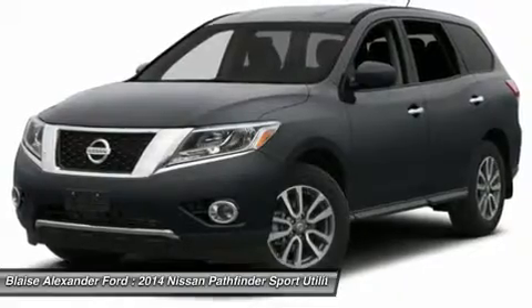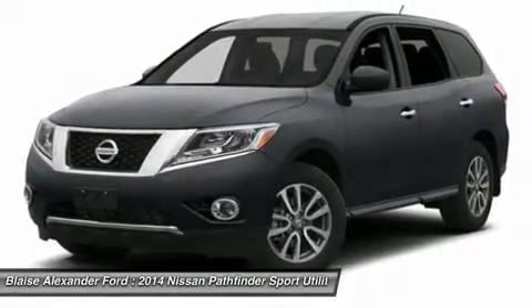Power steering, aluminum wheels, cruise control, four-wheel disc brakes, and four-wheel drive.